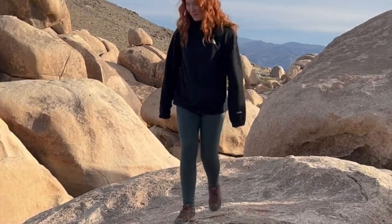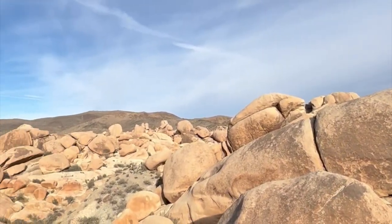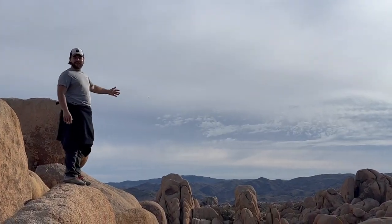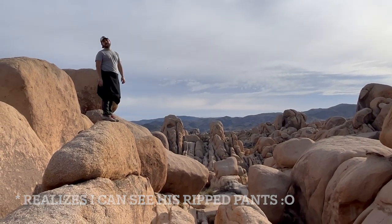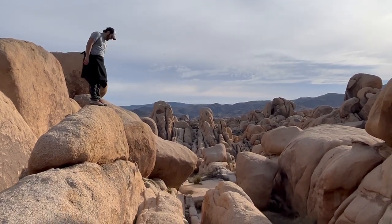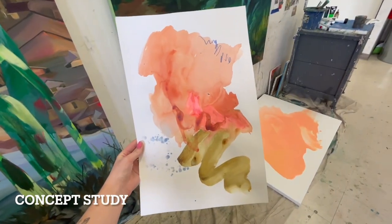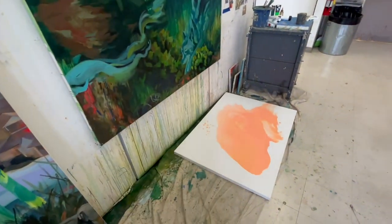She noticed that the area was being threatened by industrialization and urbanization. Hoyt knew that something had to be done to protect this special place for future generations, so she began advocating for the preservation of Joshua Tree National Park. She wrote letters to politicians, organized meetings, and worked with other passionate conservationists to raise awareness. She also became a board member of the Garden Club of America, where she advocated for the creation of national parks across the United States.